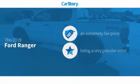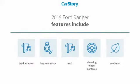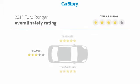Car Story Research indicates this vehicle as a competitive listing price. Features also include keyless entry, iPod adapter, steering wheel controls, and MP3, with these ratings.